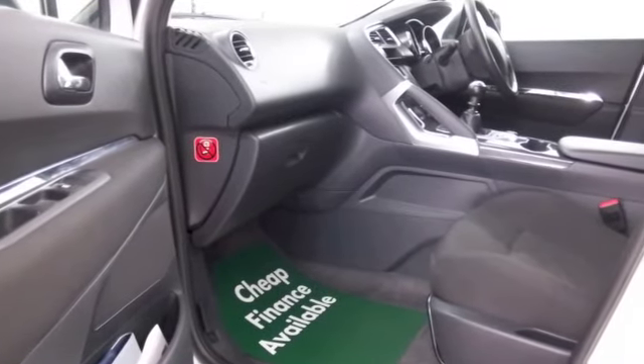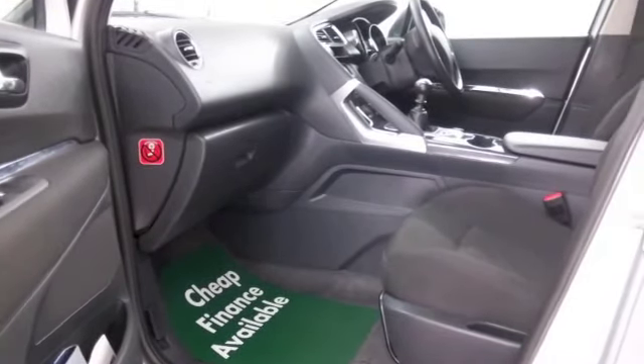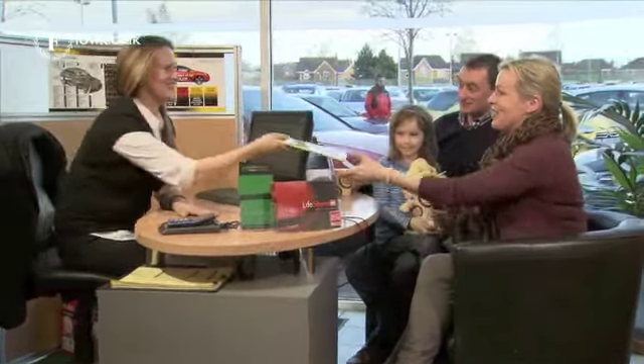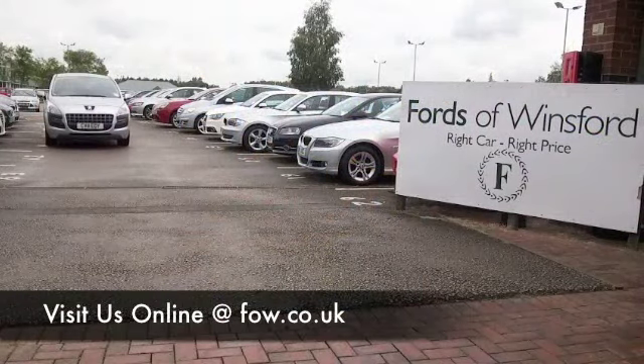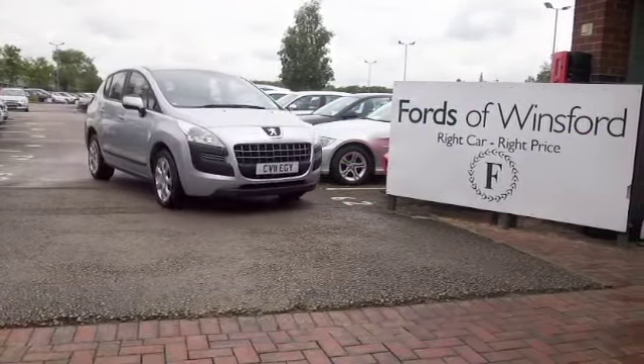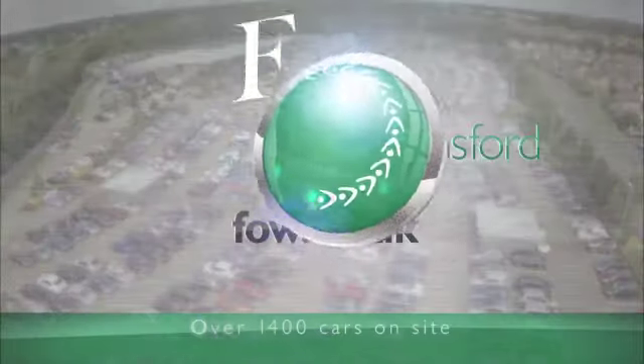All in all, it's a car I think you'll get on famously with. So if you like the look of this car, why not ring and reserve? Give Jackie and her team a call in our call centre, bring your licence with you, have a test drive, and come and discover this great car for yourself at Fords of Winsford.